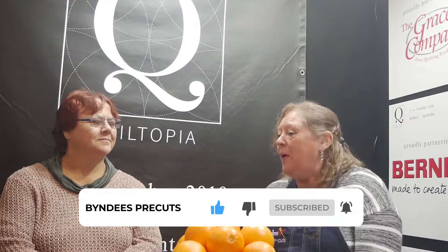Quiltopia has Benina and Grace as the sponsors, so there's going to be lots of machines — long arms and domestic. It's going to be a wonderful, spectacular event coming to Australia, in Sydney, New South Wales, at Rose Hill. Keep an eye on the YouTube channel, subscribe down below, and happy sewing!